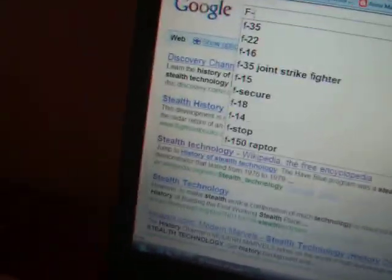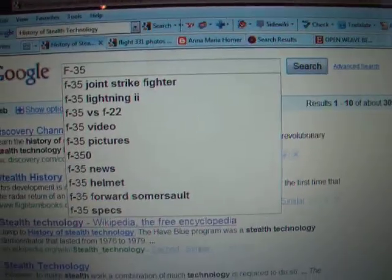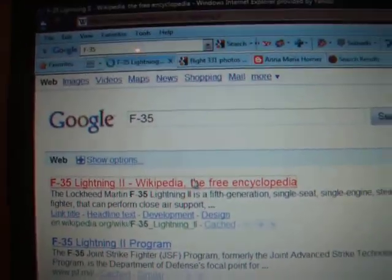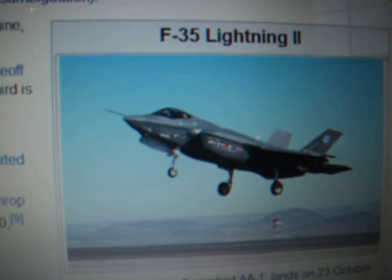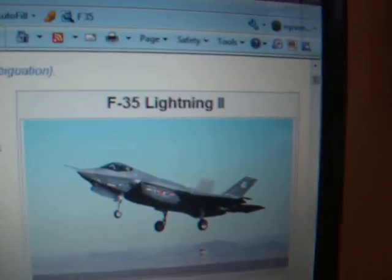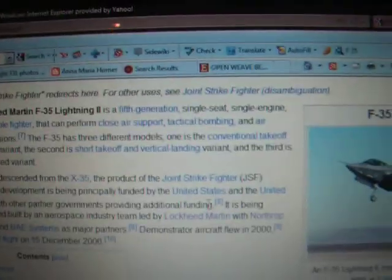Another plane similar to the F-22 Raptor is the F-35 Lightning II. The F-35 Lightning II looks a lot like an F-22 Raptor. It's also the same kind of fifth-generation stealth, except that it's single-engine.